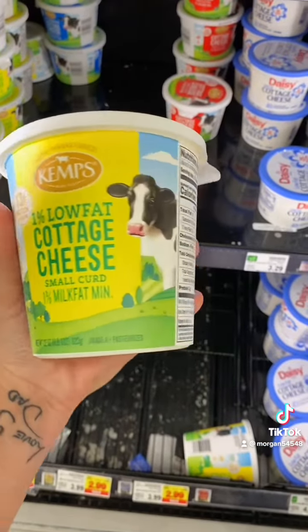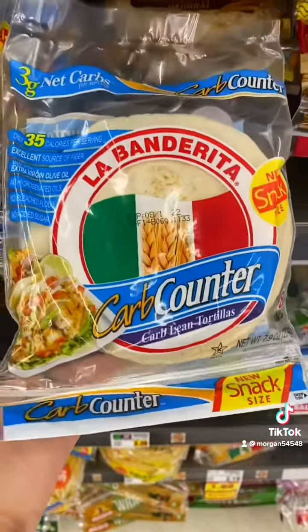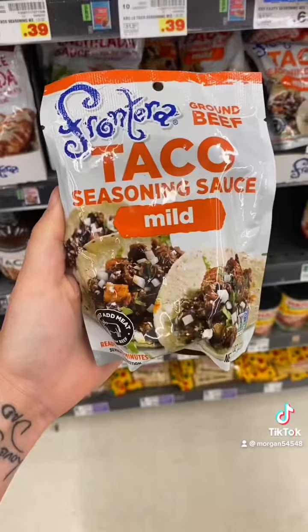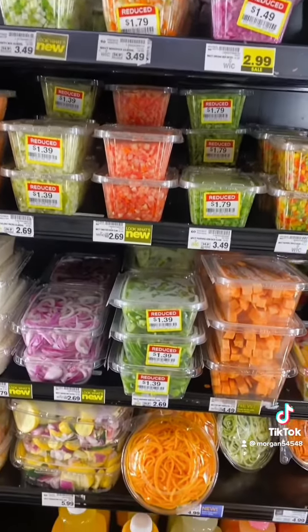Cottage cheese has 13 grams of protein — I'll circle back on this one. These tortillas are only 35 calories, with the larger ones being only 70 calories. I eat tacos multiple times a week. This is my favorite taco seasoning — it's really easy and delicious. When I'm too lazy to cut my own vegetables, I just grab them from the deli.